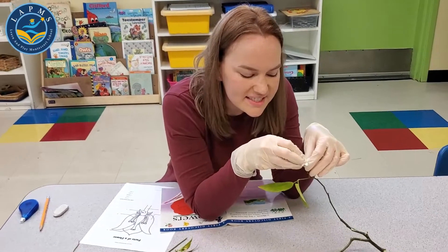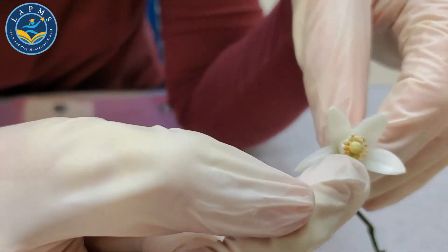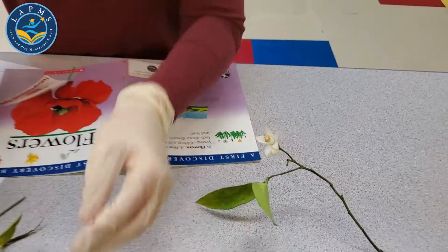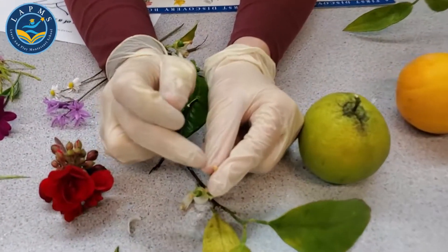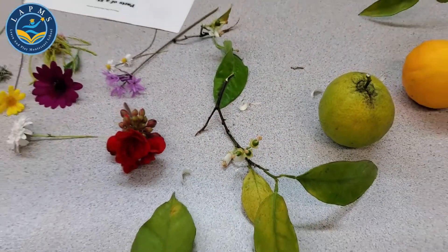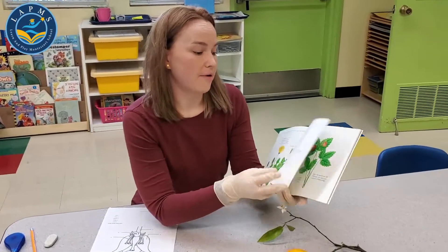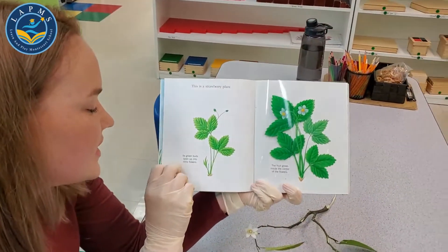So a little bee comes over to this flower, tastes a little bit, tries to eat a little bit, gets a little bit of this yellow pollen on their bodies. They want some more, so they come over and bring it to the next flower. It goes in there into the pistil and down.